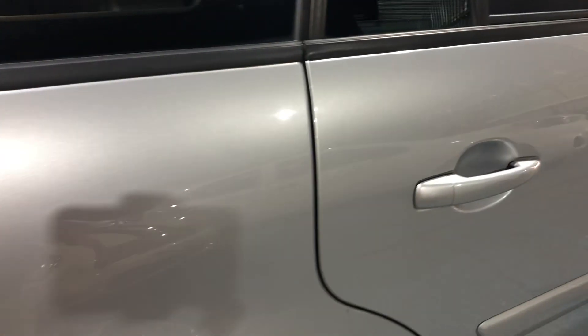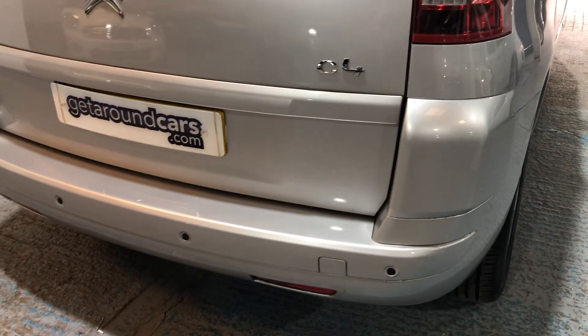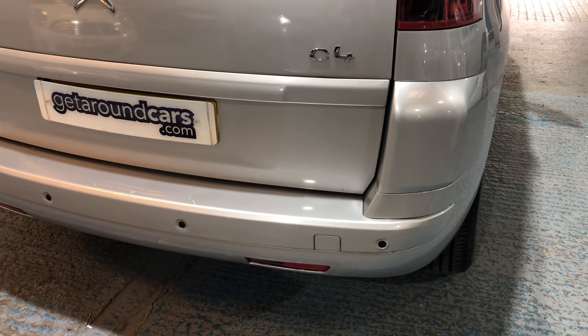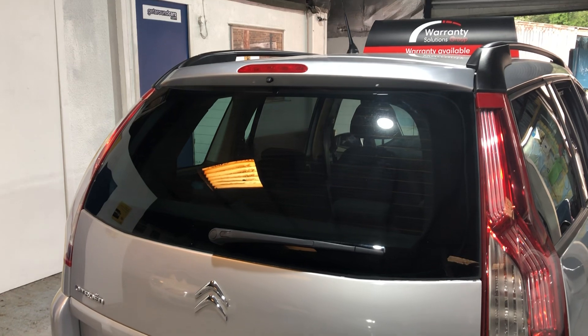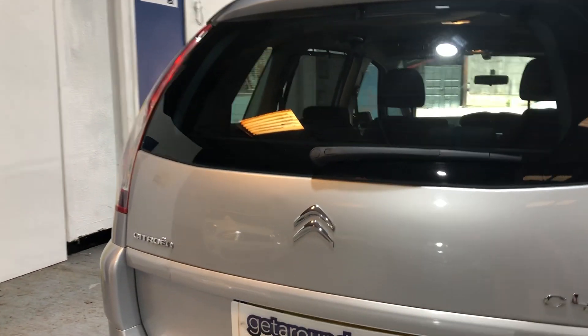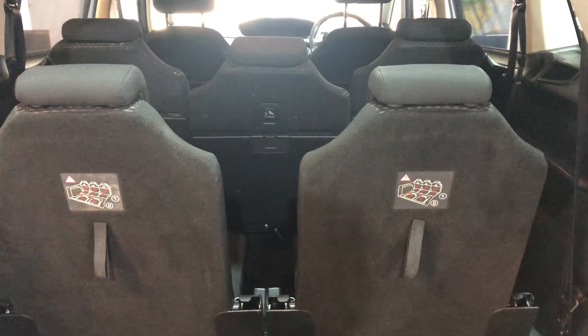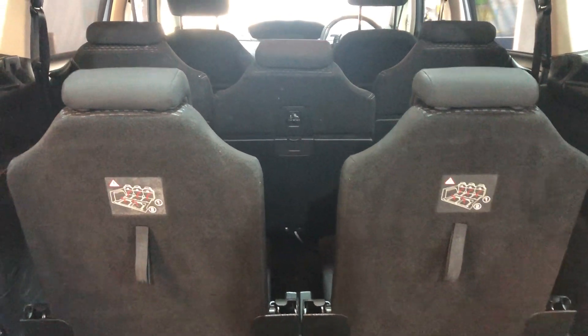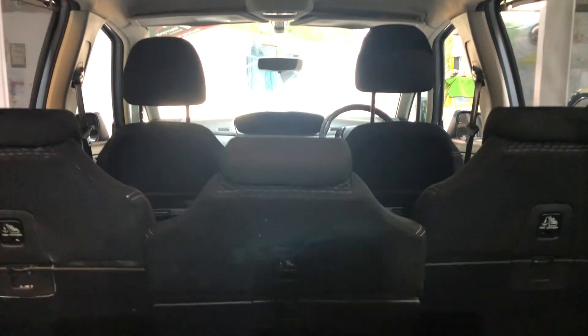Three seats with ISOFIX seat fixings for the children's seats. We go to the rear — looking at the cargo area and also the extra row of seats. Before we get there, we've got rear parking sensors, rear wiper, and high-level brake lights. There are the two rear seats in the back — if you happen to be in the rear, your vision is still excellent. The seats are in good condition.